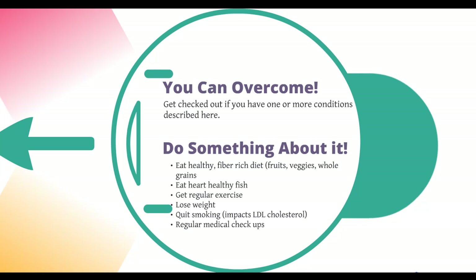Eat heart-healthy fish — great omega-3s, low in fat, brain food. Get regular exercise. Do what you love to do; if there's something you love, go do it, get the body moving, and then incorporate more intense exercise as you get used to it. Lose weight, which will come with great eating and exercise. Quit smoking. If you're smoking, it significantly impacts your LDL cholesterol — your bad cholesterol — when you smoke, it increases. Bad. Along with all the other damage that smoking does.